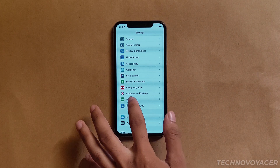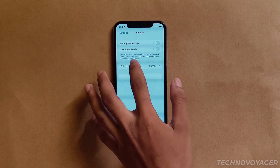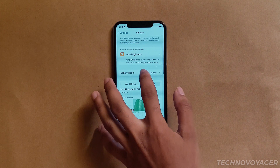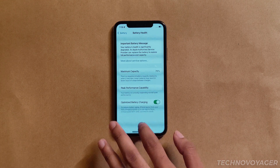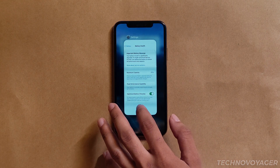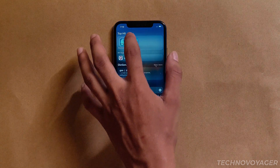Hello, today I'll be doing a Geekbench 5 CPU benchmark for the iPhone XS running iOS 16. First, I'm going to show you my battery health — you can see that it needs service since it is 79%. Alright, without further ado, let's open Geekbench 5.